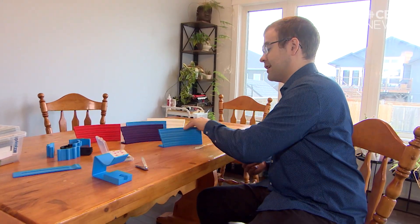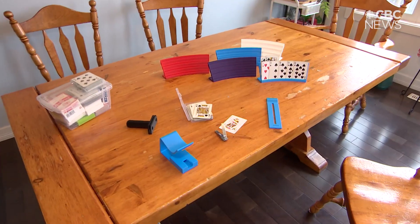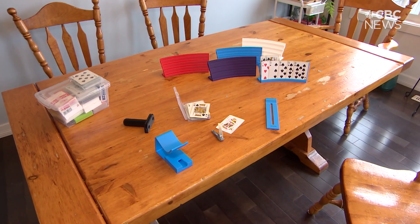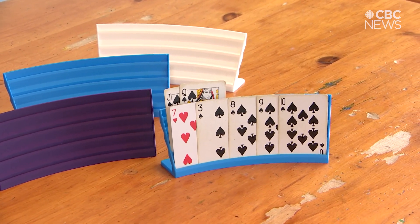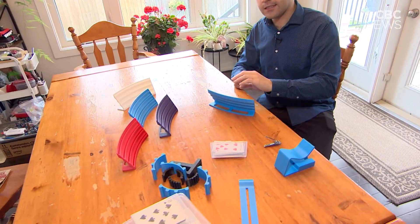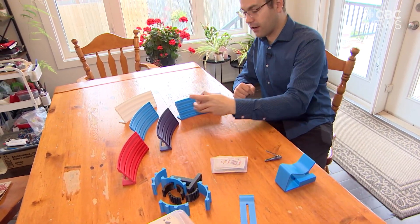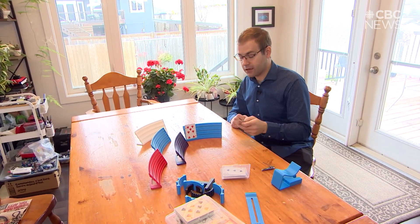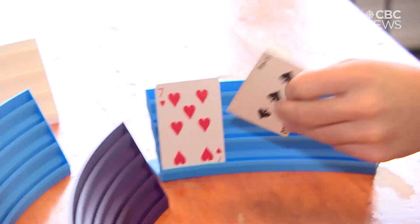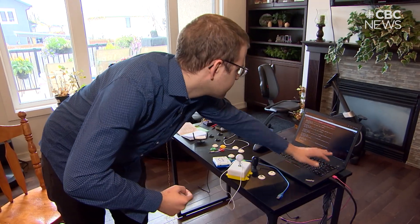These are card holders. Someone requested some of these — their son has cerebral palsy and is unable to hide his cards from his friends when they're playing. They wanted something like this, where the cards are held so he can see them but hide them from his friends, so he can play cards despite his cerebral palsy.